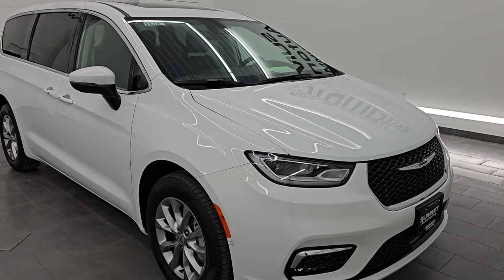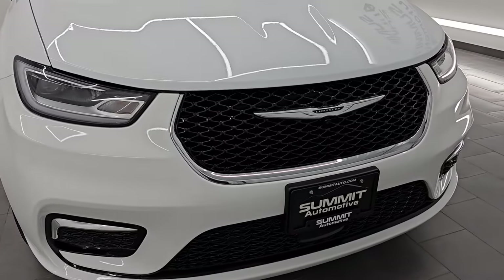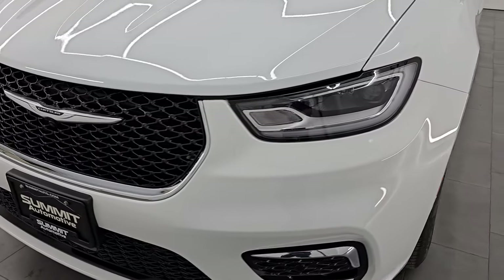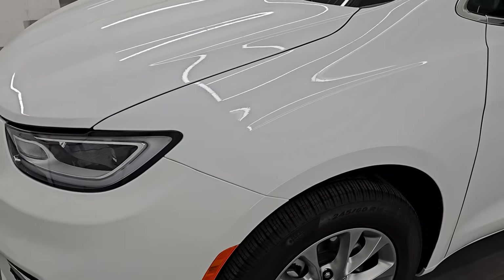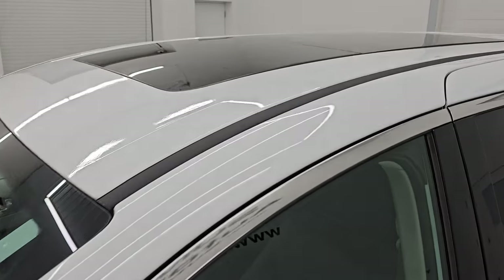This van is 100% ready to go — ultra clean all the way around and nicely loaded up. It has the Safety Sphere and the panoramic sunroof. I'm going to go all the way around in this video — inside, start it up, take a look under the hood, show you all the options, and give you the most accurate representation of the vehicle. Bright white clear coat is the color.